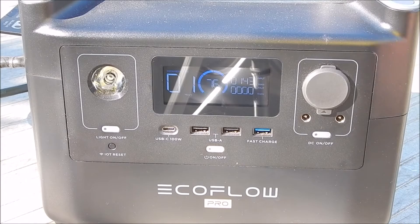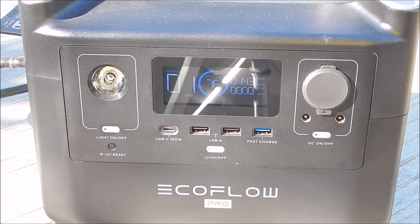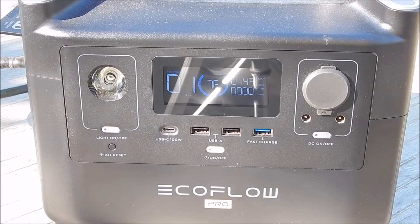It's 9 o'clock and the unit is at 75% charged. We're getting 143 watts, which is pretty damn good.